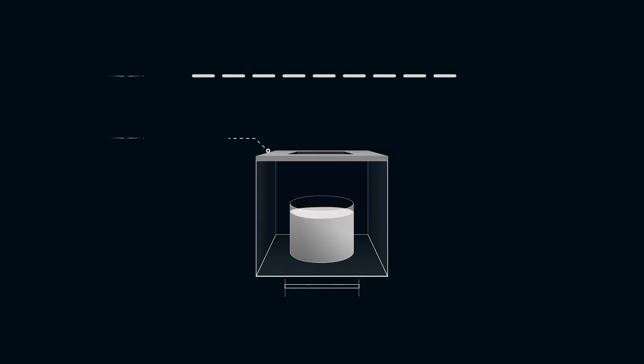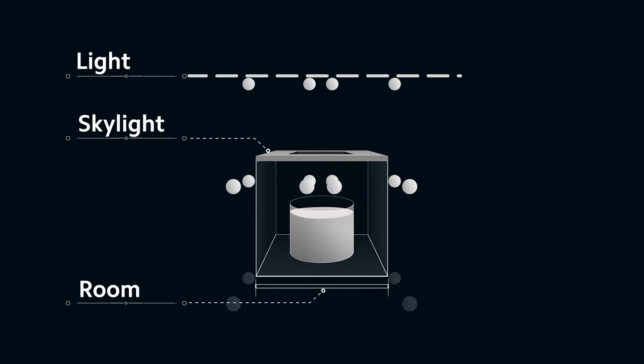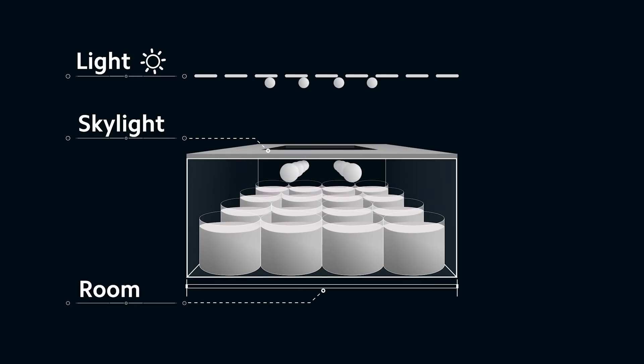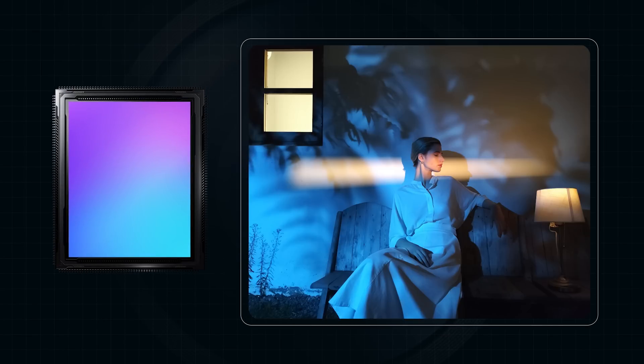Regarding the process of light traveling into the smartphone camera, let's think of it like the path of raindrops falling into buckets in a room through skylights. During the daytime, the light is sufficient and the rain is heavy enough, so the larger the room is and the more buckets there are, the more rain can be stored. It means that by increasing the sensor size and the pixel counts, more details can be captured.